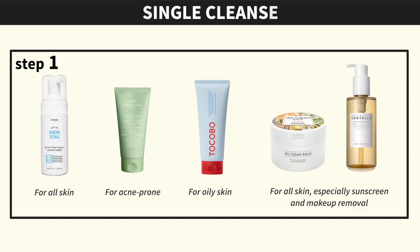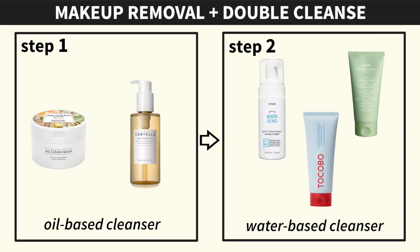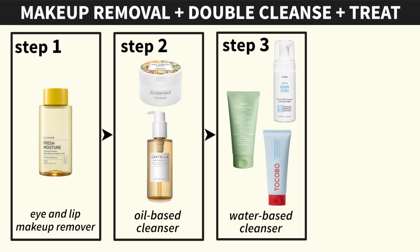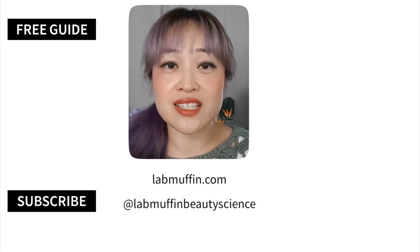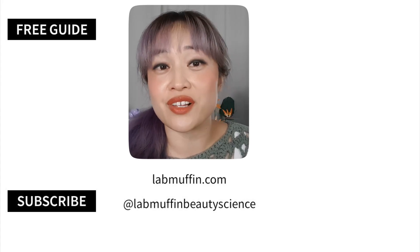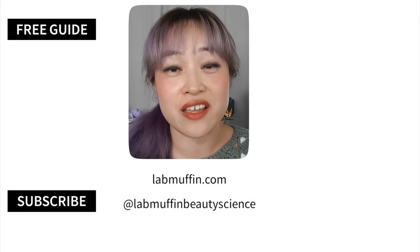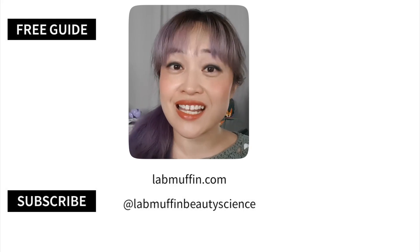So let's talk about what a cleansing routine might look like. The simplest routine: use a cleanser, then apply your leave-on products like essences, serums, and moisturizer. If you wear makeup or sunscreen, you might want to double cleanse and have a separate eye or lip makeup remover. You can also use rinse-off treatments like a peeling gel after cleansing. There's a lot about cleansing I didn't get to, so check out my other videos and the Lab Muffin Guide to Basic Skincare for more.